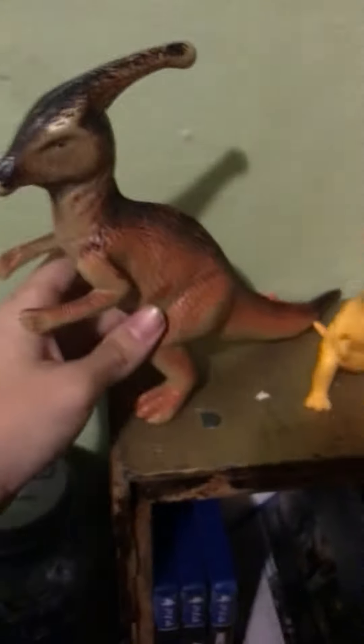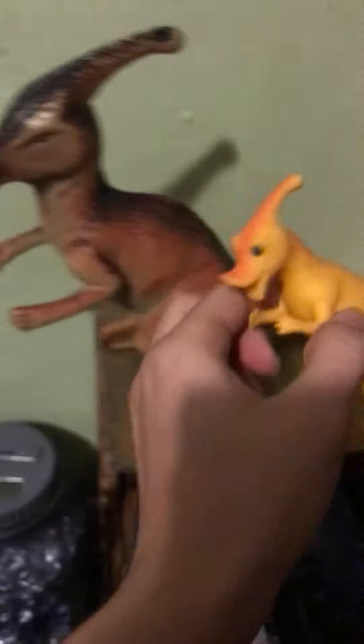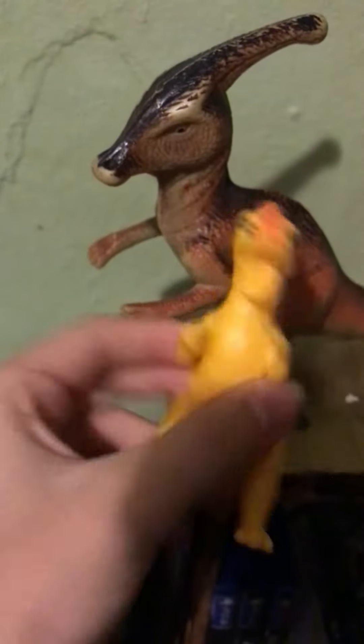Someone walks in and hands me this thing — what the hell? Look at this thing, look at this abomination of a dinosaur. Where am I supposed to put this on the shelf?